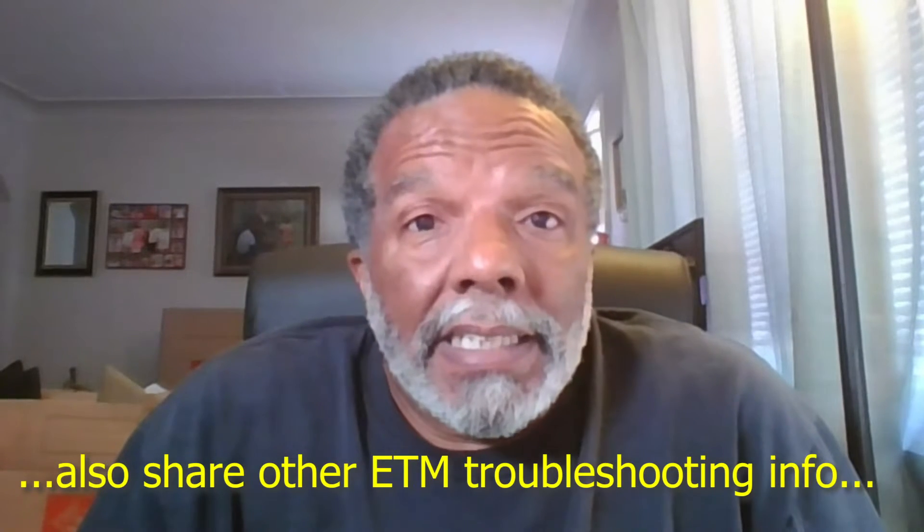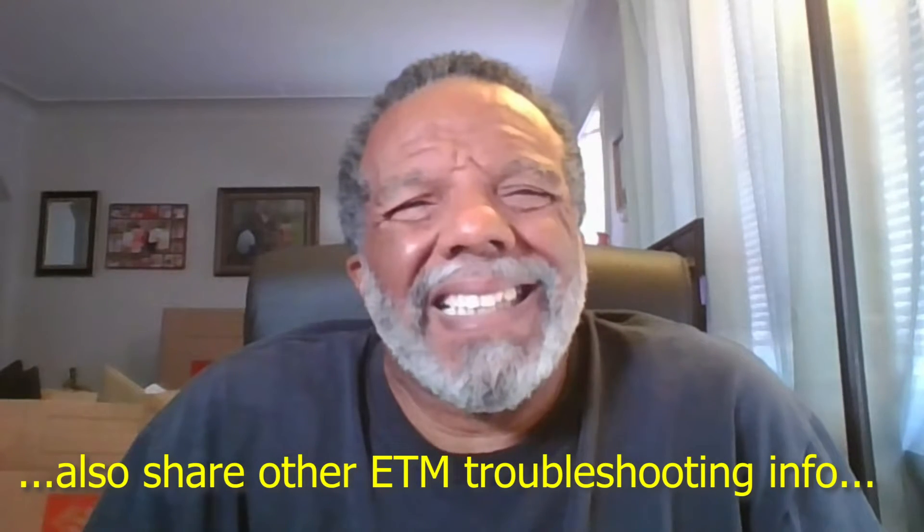In this video I'm going to read the software in an ETM. My understanding is you can swap ETMs around on vehicles if they have the same software loaded on them. In general, a NA car has a software programmed into it and the turbo cars have a different software programmed into it, and I'm not sure if different years have different software programmed into them.